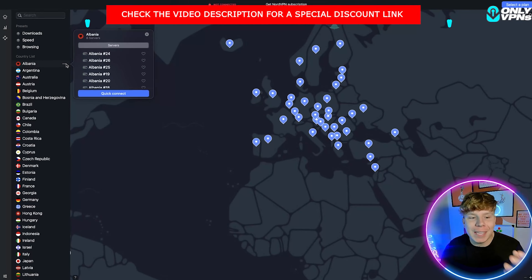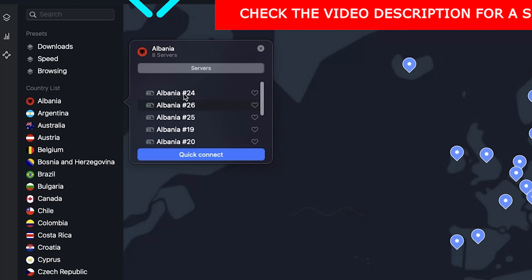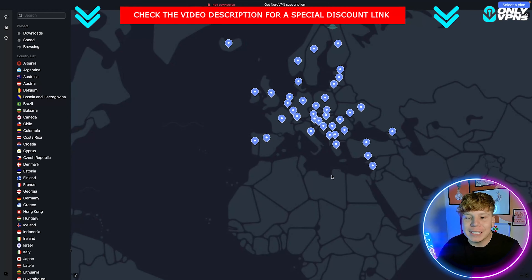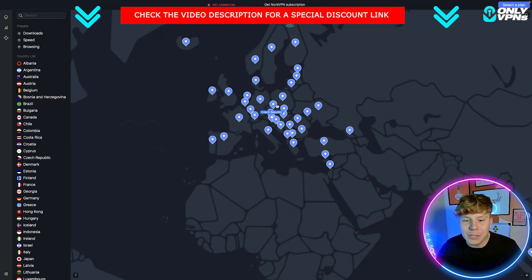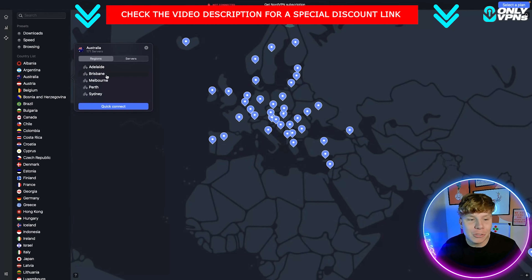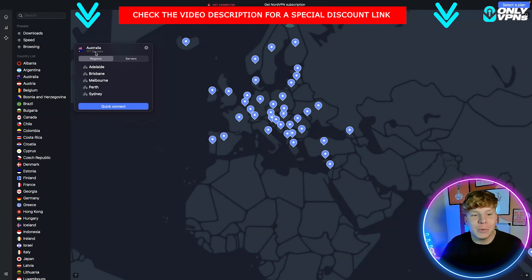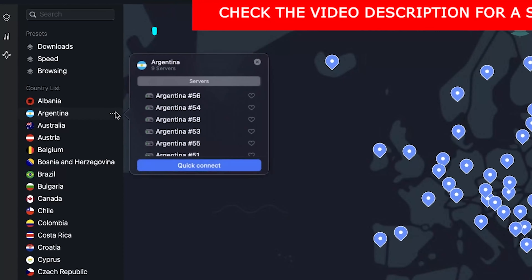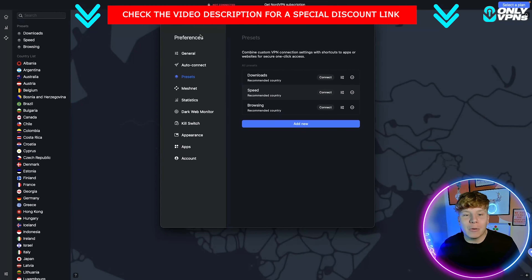If you want to change the server within a country, just click the little dots and scroll down. NordVPN is renowned for having one of the biggest databases of servers. You can see here in Europe we have so many different countries, and within them you have 171 servers just in Australia, and around nine servers in Argentina.